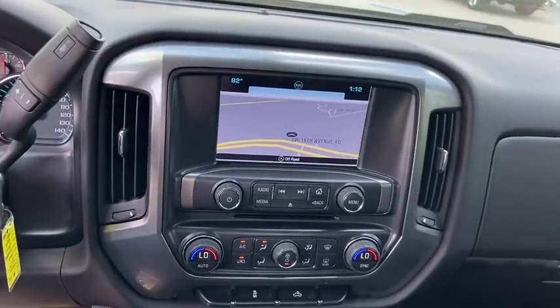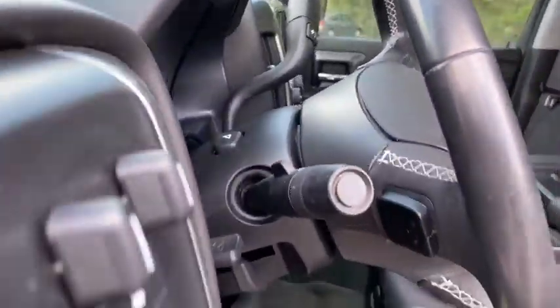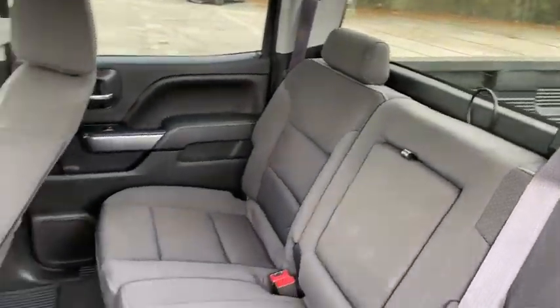Center armrest. CD player. Electronic stability control. Compass. Power windows. Trip computer. Remote keyless entry. Overhead console. Panic alarm. Dual zone climate control. Tachometer.